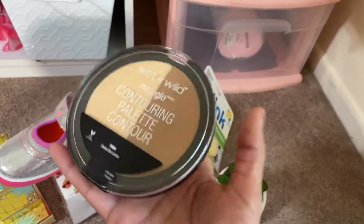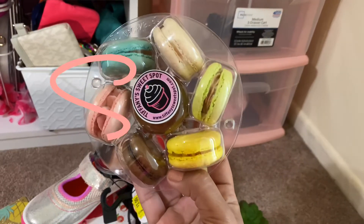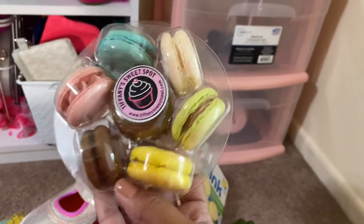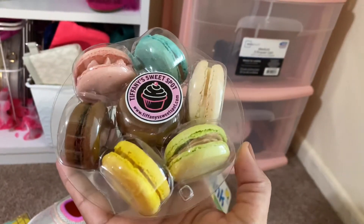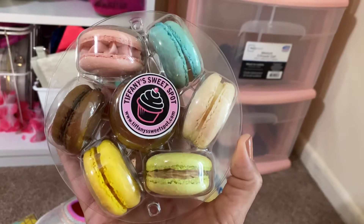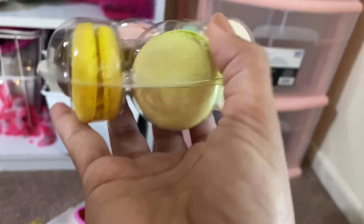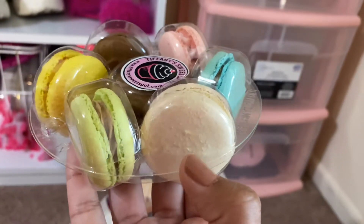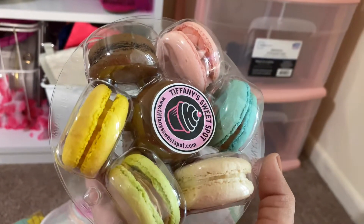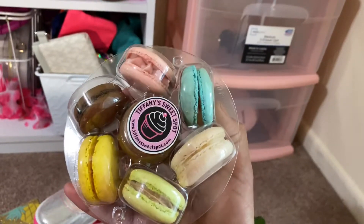It's pretty big so it'll last a while. And last but not least, my favorite delicious treat — macarons that I got at Tiffany's Sweet Spot. They're so good. They always make the best macarons — so soft and yummy on the inside. I don't know what flavors they are; my husband surprised me with it. But this one looks like peanut butter, chocolate, vanilla, strawberry, lemon — either way, these are my favorite macarons and I got these at Tiffany's Sweet Spot.